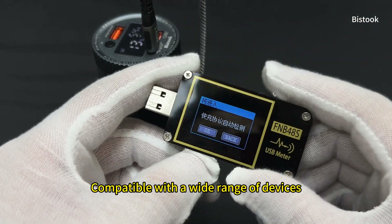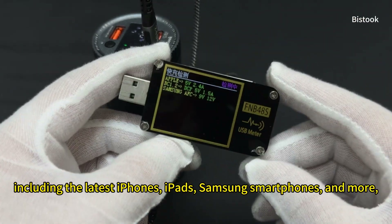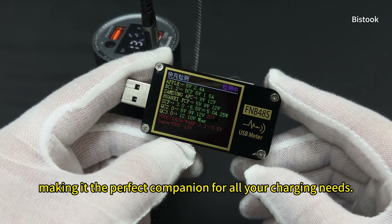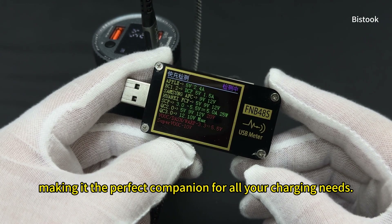Compatible with a wide range of devices, including the latest iPhones, iPads, Samsung smartphones, and more, making it the perfect companion for all your charging needs.